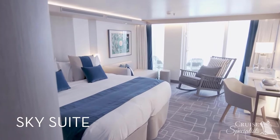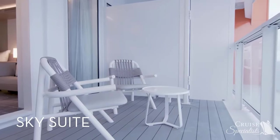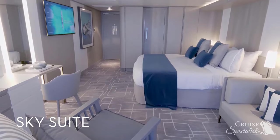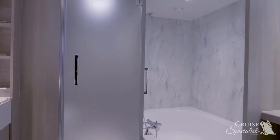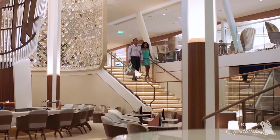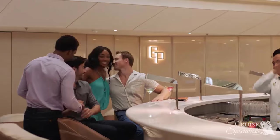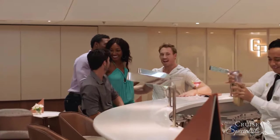Sky Suites on Celebrity Edge feature a king-sized bed, a spacious private veranda with lounge seating, a sitting area, and plenty of storage space. They are located aft or in prime midship areas near your favorite venues. These are some of the easiest staterooms for groups and families to connect, making it feel like you have the entire ship to yourself.